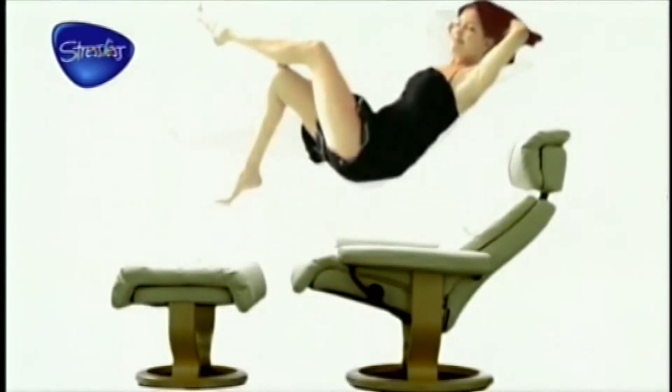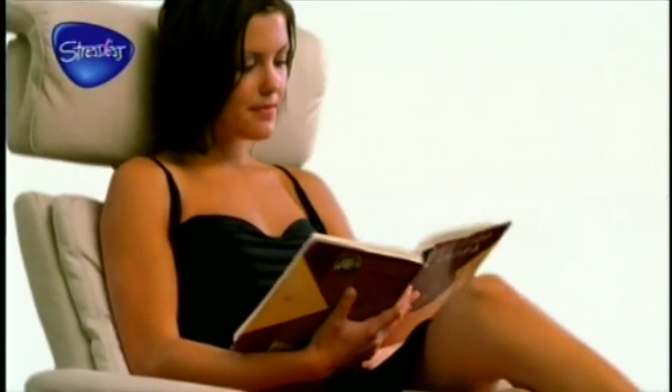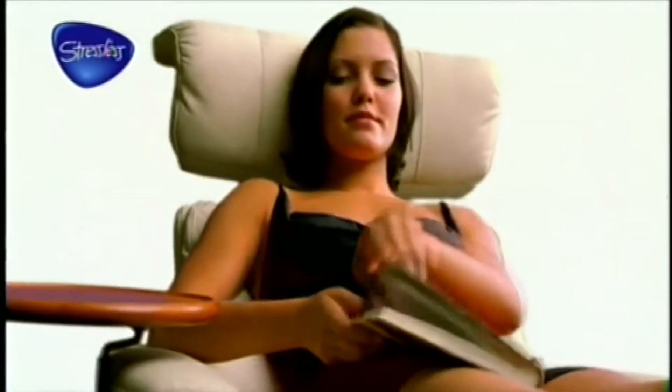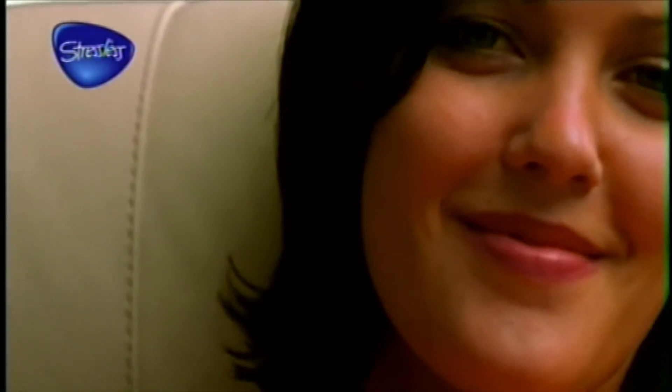All Stressless chairs are made to the highest standards by Ekornes, Scandinavia's largest furniture manufacturer, with over three and a half million chairs sold worldwide. All recliners come with a 10-year guarantee on the internal mechanism for real peace of mind. We're sure you'll find the chair for you — Stressless, the ultimate recliner.